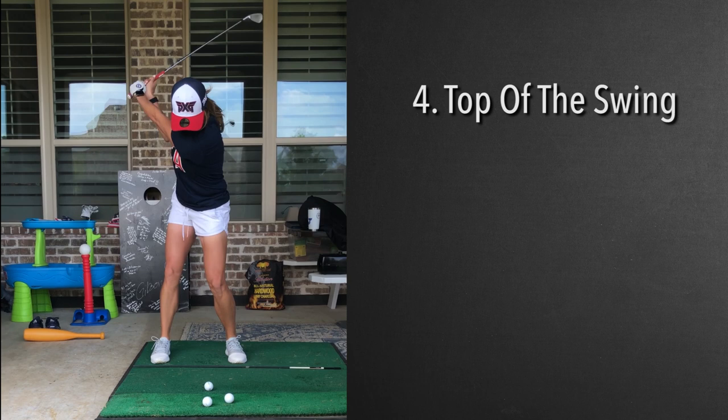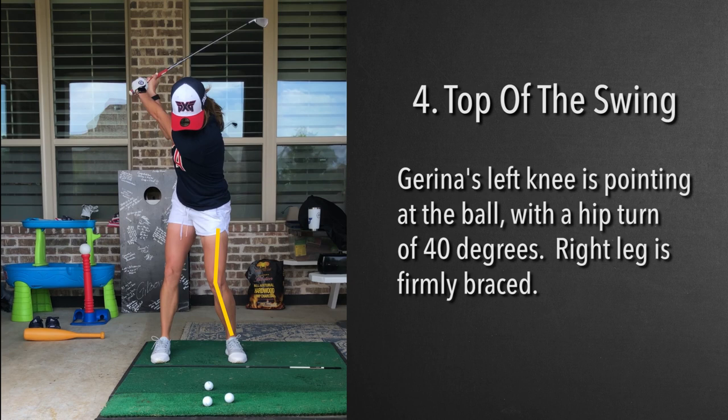Now as we notice here, we've reached the top of the swing. This left knee has just kicked in a hair, with her hips maybe 40 degrees. So she has a tremendous amount of coil, and this leg right here is braced.